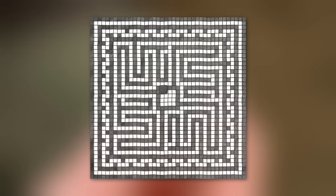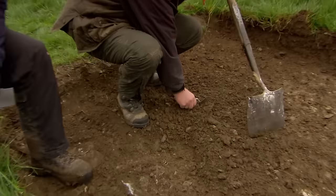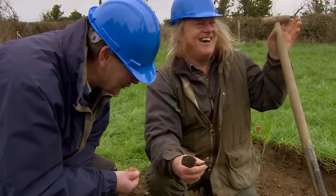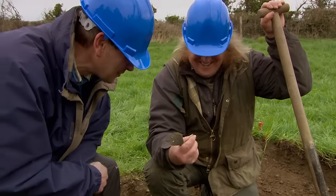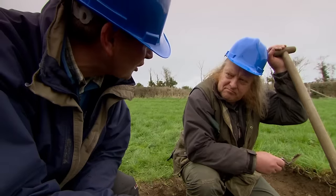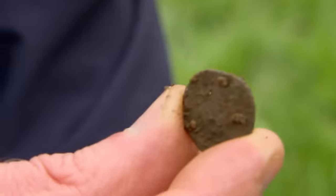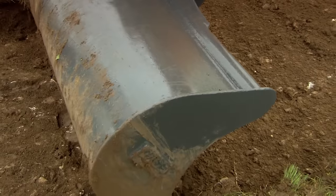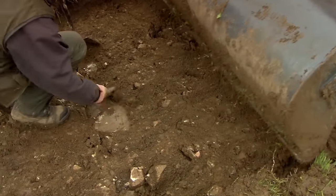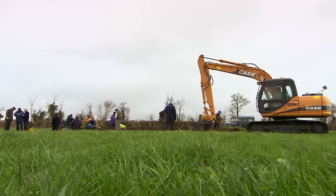The excitement builds as the team finds both a tessera and a coin in the first trench: 'We've got a tessera and we've got a coin — there's only 12 coins recorded from this site from the antiquarians, so lucky 13.' A piece of tesserae, a Roman coin, and a lot of demolition rubble — all good signs of a villa somewhere nearby.